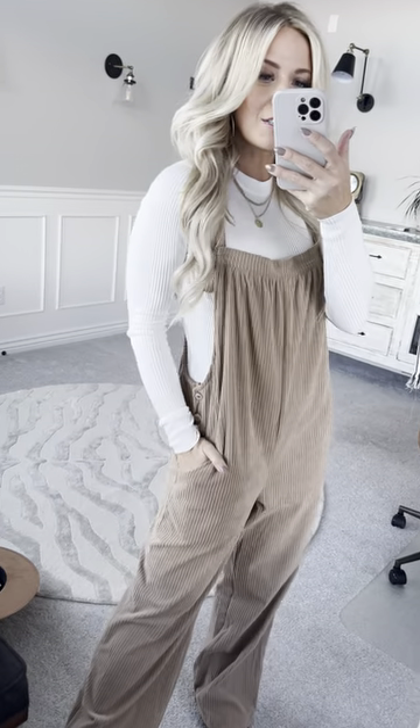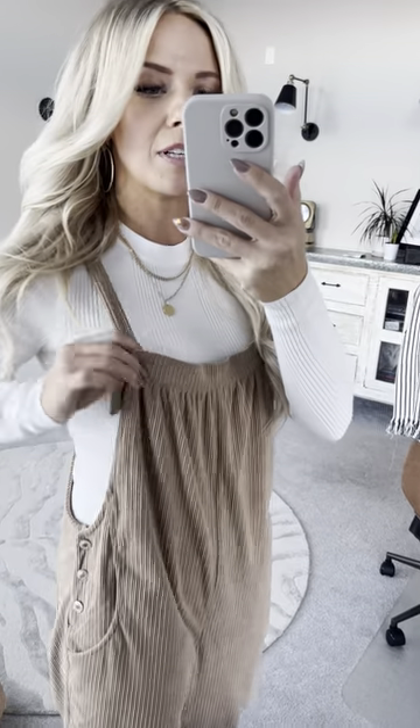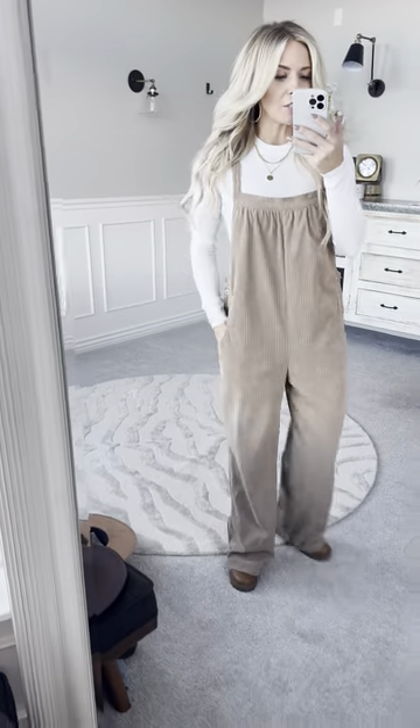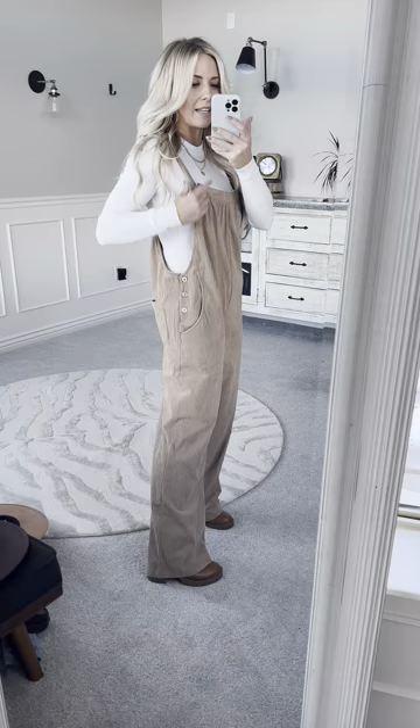These corduroy overalls are so cute in such a unique little style. They have an adjustable strap right here, so there are multiple different lengths you could have them at. I'm 5'4" and I'm wearing a two and a half inch heel, so there's plenty of length already for me, and they're on the shortest setting.